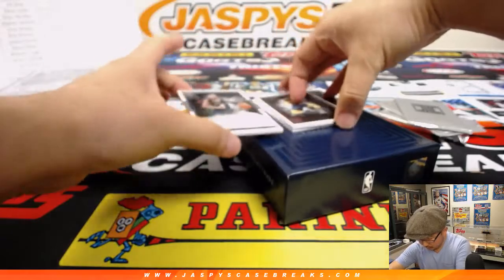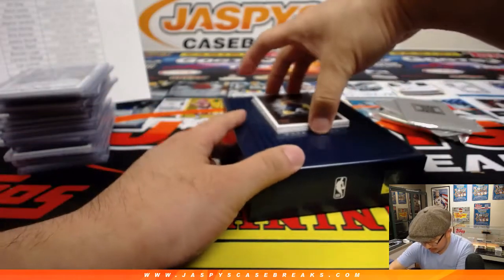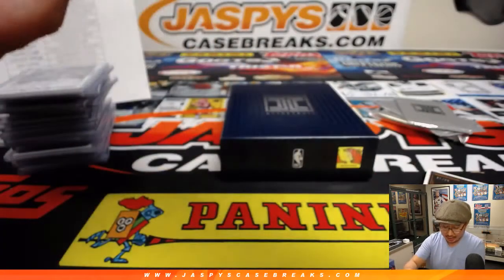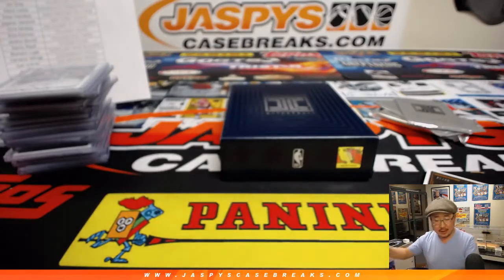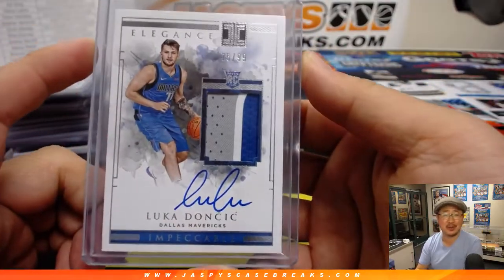A couple more to go. Got Javon Carter for the Grizz, 65 out of 99 — that goes to Brandon Luger and the Memphis Grizzlies. And last but not least, behind Tyreek Evans is — whoa — 75 out of 99, three-color patch and autograph — Luka Doncic! That goes to Brandon Luger with the Dallas Mavericks, he bought them straight up.